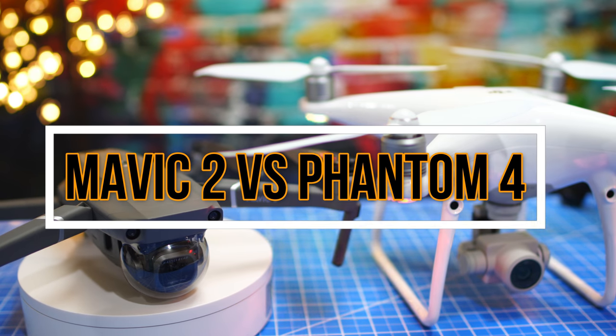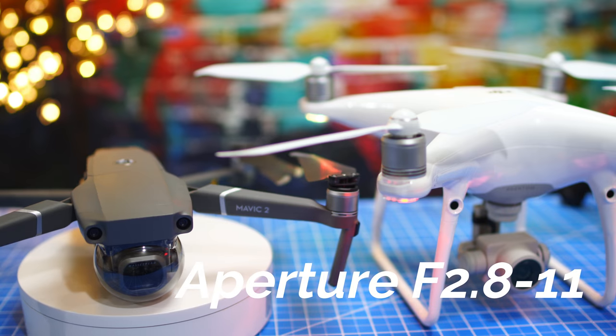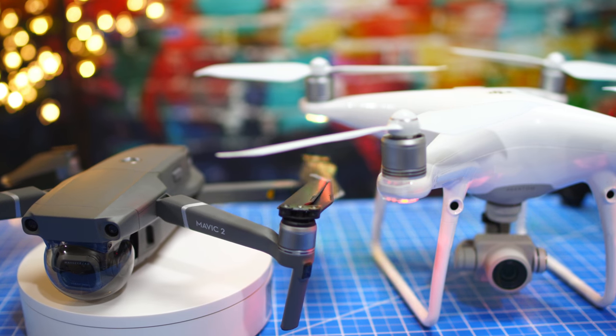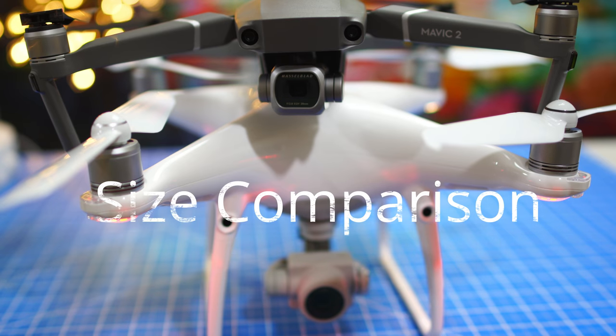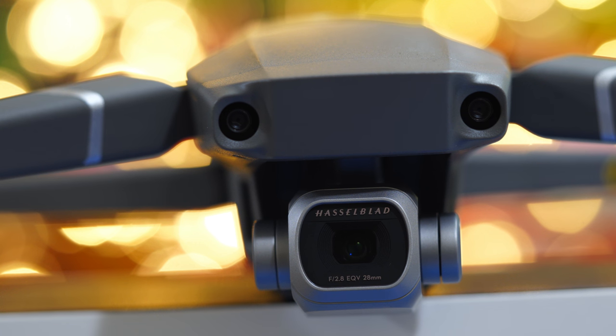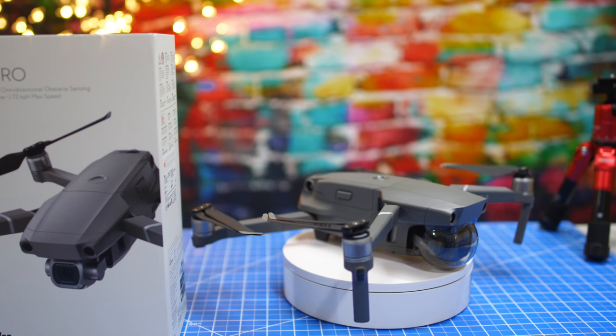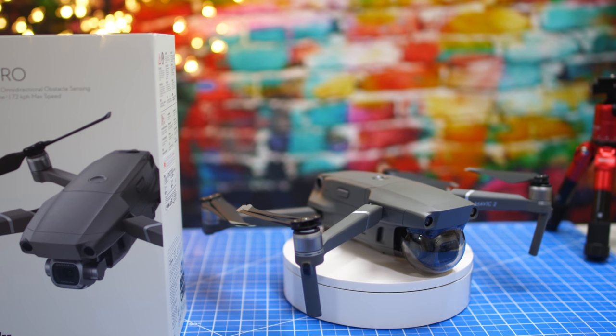It also has an adjustable variable aperture from f2.8 to f11, meaning you can decide, depending on your shooting environment, how much light enters the camera. Something that professional photographers are very excited about is that you can shoot in a color mode called D-Log at 10-bit, which is a huge deal due to the options it allows for color grading your videos.